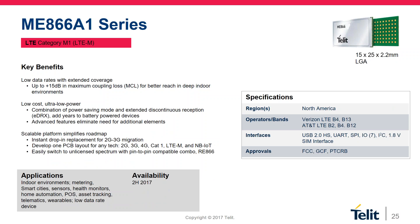On the same form factor, we have the ME866 — a 15x25 LGA module. If you design for the ME866, you can also mount the NE866. This is the natural migration from the existing CAT1 offering on the same form factor, particularly for the North American market, to the CAT-M technology. To summarize: the ME910 is LTE-M on the 910 form factor, and the ME866 is LTE-CAT-M1 on the 866 form factor, available for Verizon on Bands 4 and 13, and AT&T on Bands 2, 4, and 12. This product will be available for customer integrations in the second half of the year.